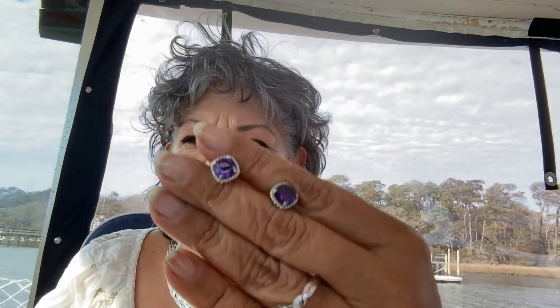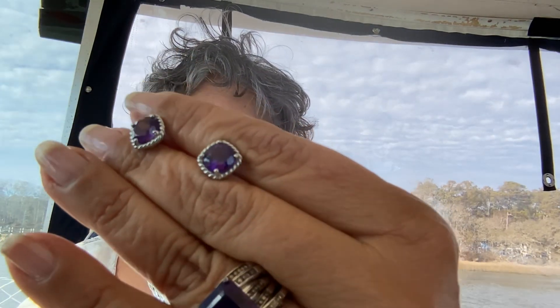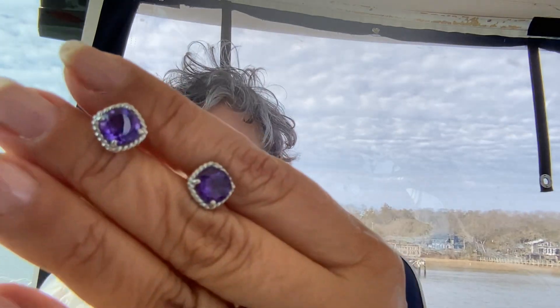Real quick, let me show you the amethyst studs since we're rolling into amethyst. They're magnificent stud earrings - 3 carat rounds, soft cushion cut on them. DOK2785, five payments of $9.99 - African amethyst. Look at how beautiful those are! A nice large size - 3 carats total, so about one and a half in each ear. They really look magnificent.